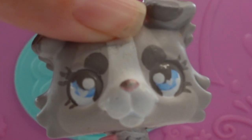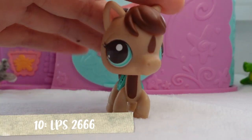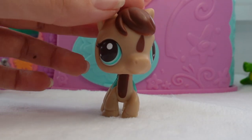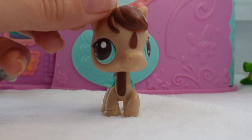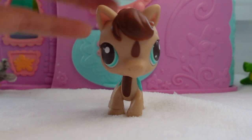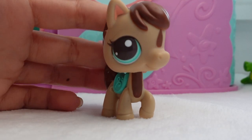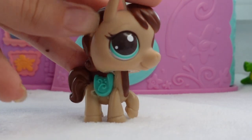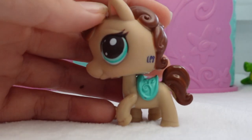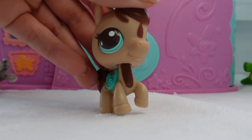Number 8 is this cute little horse from the Mommy and Baby set. I don't remember what numbers they were — I mean, how am I supposed to remember every single LPS number known to existence? She does not have a name; her name is Unknown. She's just so cute. She has such adorable colors — the blue is just so cute. I rate her a 9. Adorable.